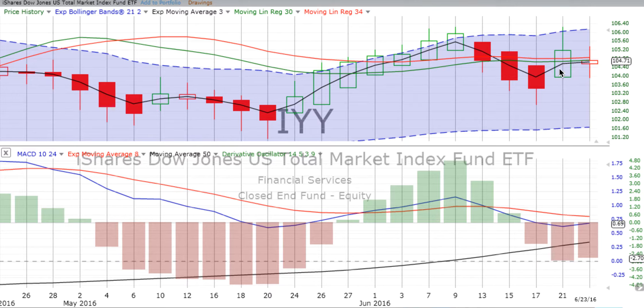What do we have going on? Prior to that, on the 21st, we had a big green up candle with a long wick above it. Now we have lots and lots of indecision, partly based on the Brexit vote and how that's going to turn out.